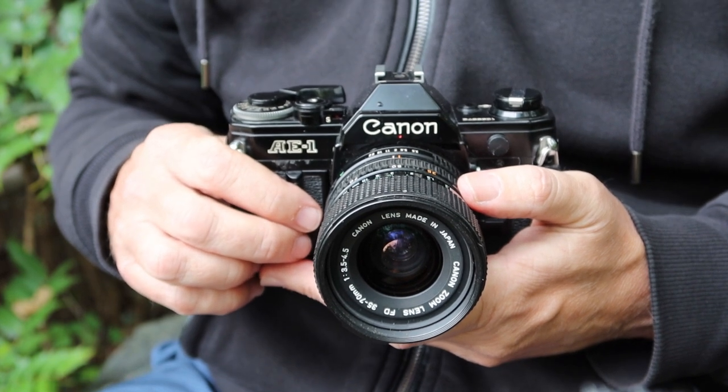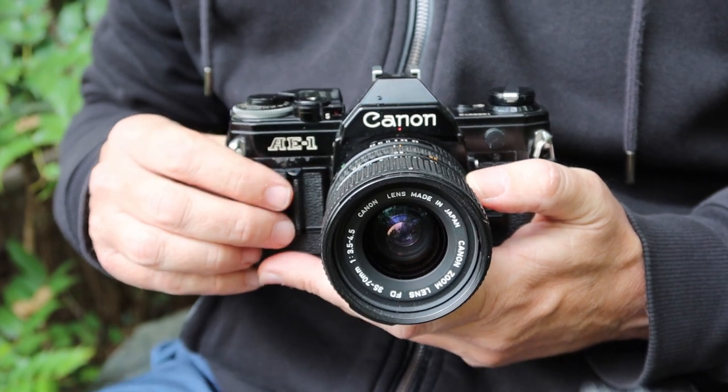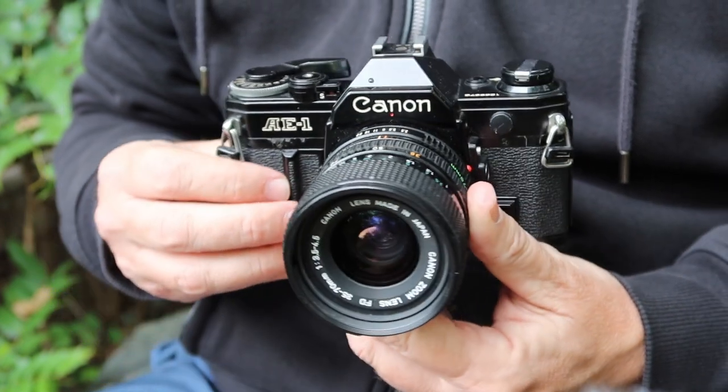Today's video is going to be about one of the most popular vintage Japanese cameras, and that is the Canon AE-1.